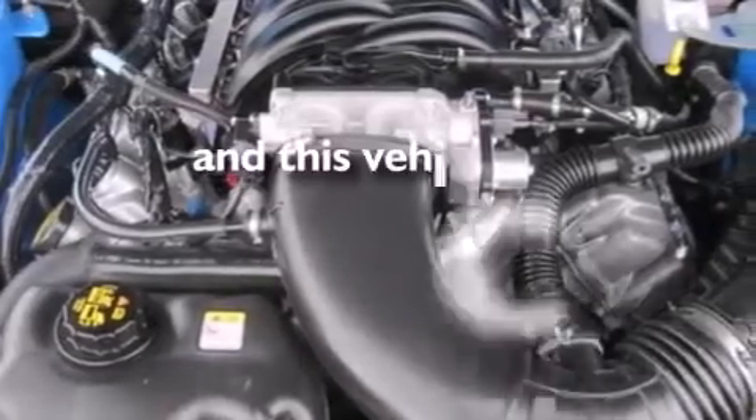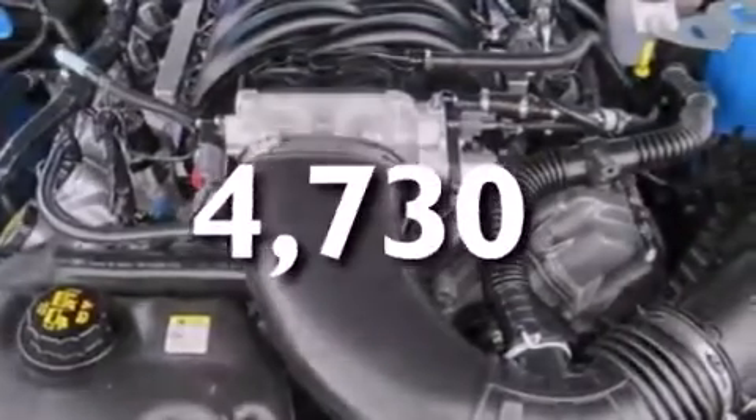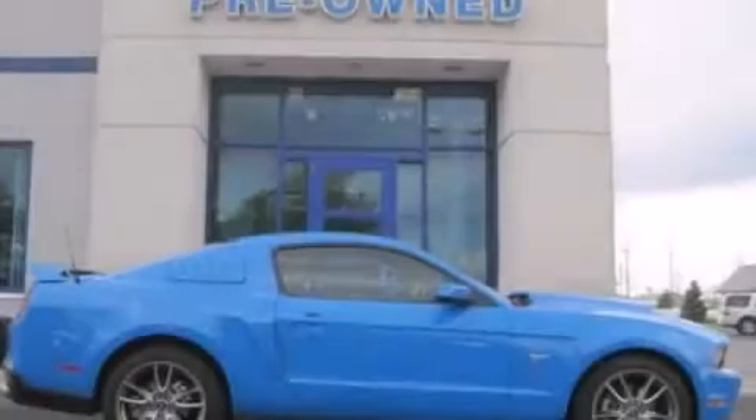And this vehicle has fewer than 5,000 miles on the odometer. Stop by today and test drive this automobile for yourself.